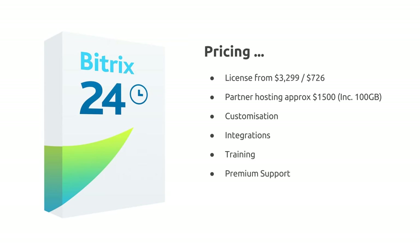In year two and three, your annual costs for license updates will be $726 for the first 25 users. Other areas to consider: if you want a partner to provide hosting, approximately $1,500 will get you hosting including storage space. You may also want to consider customisations such as a branded login page and look-and-feel of the site, any integrations, and importantly training for your administrators — we'd recommend a day or a couple of days training with your technical people.